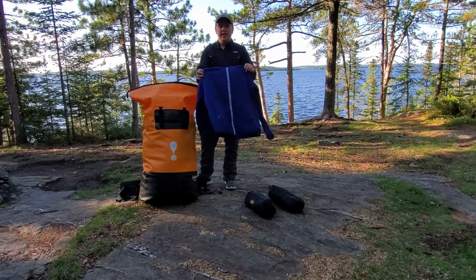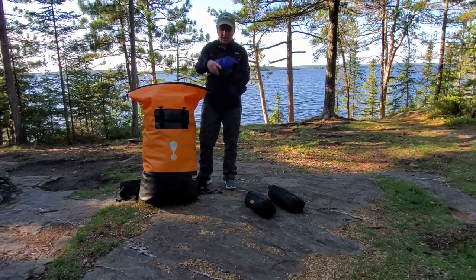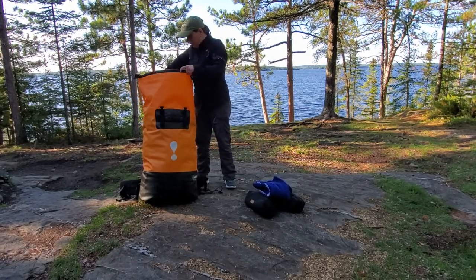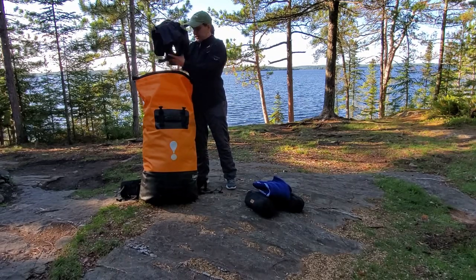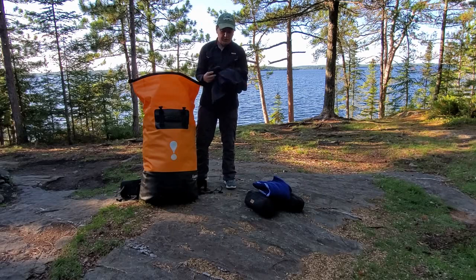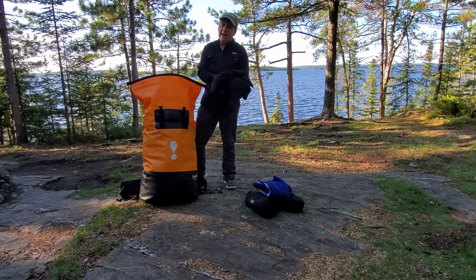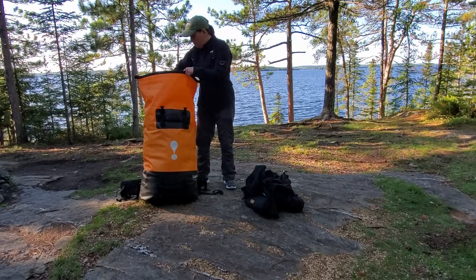Here we have a synthetic Cotopaxi mid-layer. This is going to be really warm when it gets chilly later on. And we have two sets of underlayers — these are the Patagonia Capilene thermal weight, so they're really going to be warm.